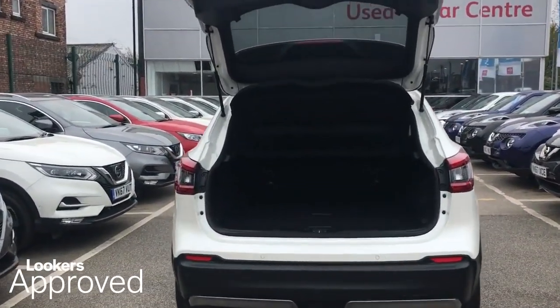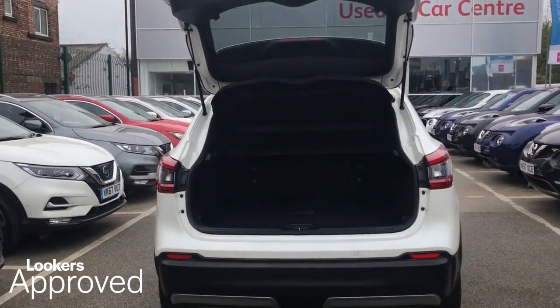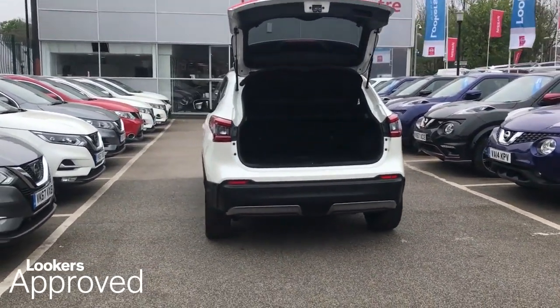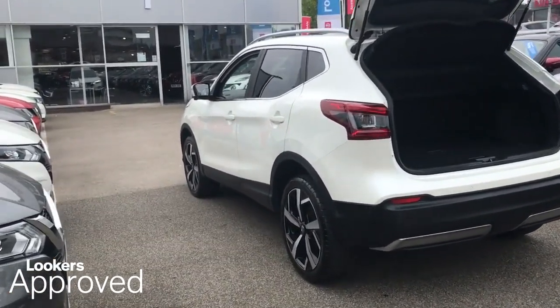Minimum 12 Months Roadside Assistance. HPI Check. Quality Assurance Mark. And no Admin Fees.